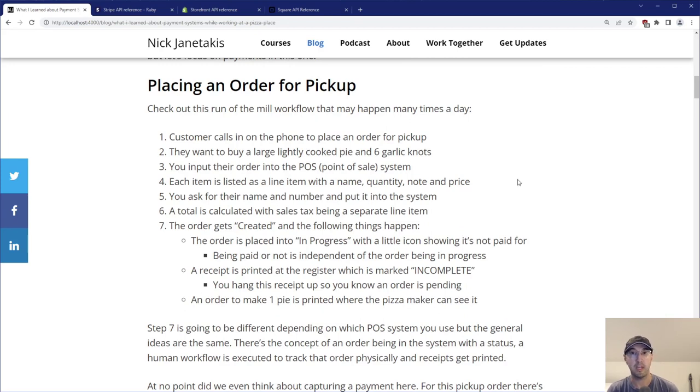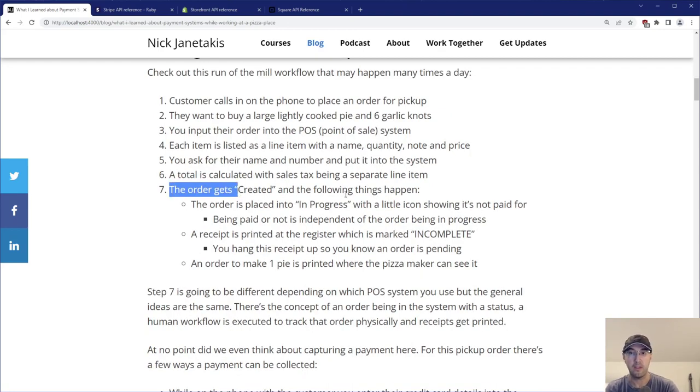So let's go over the workflow here, which happens many times a day — just placing an order for pickup. Customer calls in on the phone to place an order for pickup. They want to buy something like a lightly cooked pie and maybe six garlic knots. You put their order into the POS system — the point of sale system. Each item is listed as its own line item with its own name, quantity, note, and price. On the phone you ask for their name and number, and on your end you're looking at a total calculated with sales tax, which is itself a separate line item.